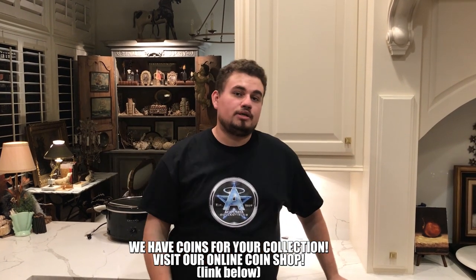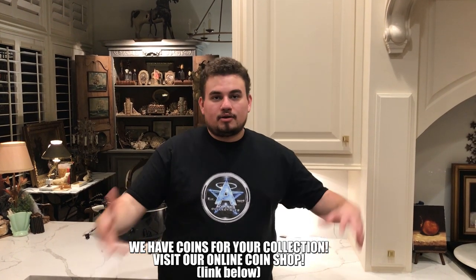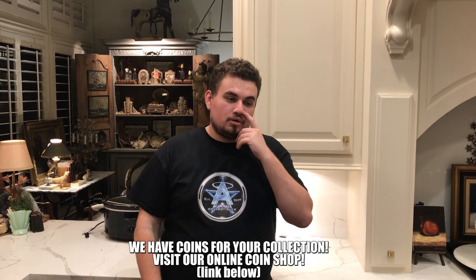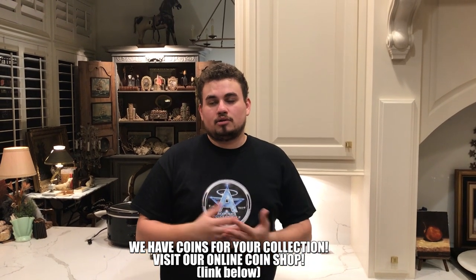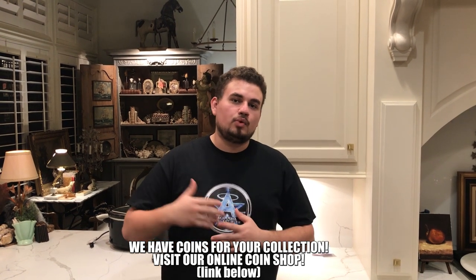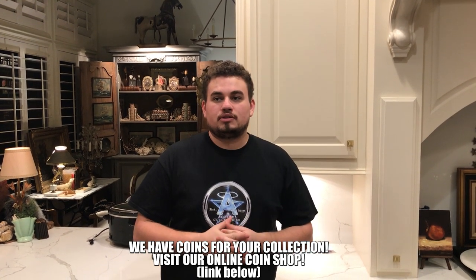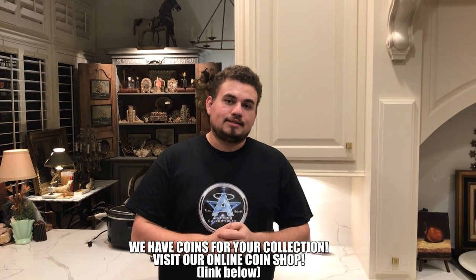If you guys did enjoy today's video, please leave a like and comment your thoughts about Etsy. Have you guys been on Etsy before? Check out a few of their coins. We want to know that down below, and subscribe if you're new. We've got new videos coming out every single week talking about different things in the space. We look forward to hearing from you, and we will see you guys in the next video.